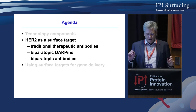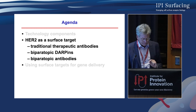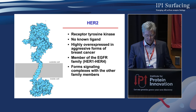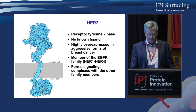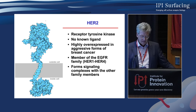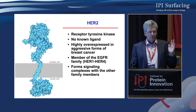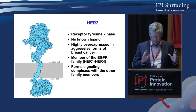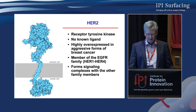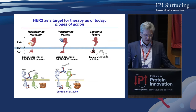This is the technology background. I want to focus today mostly on one target: HER2. This is well known — it's a receptor tyrosine kinase with no known ligand, highly overexpressed in aggressive forms of breast cancer, a member of the EGFR family from EGFR to HER3 or HER4, forming signaling complexes with the other family members. It has been investigated very heavily, but I still think we only know the surface of what's happening.